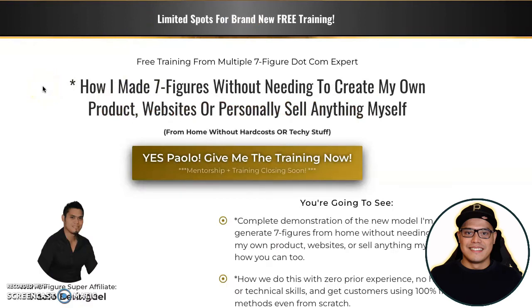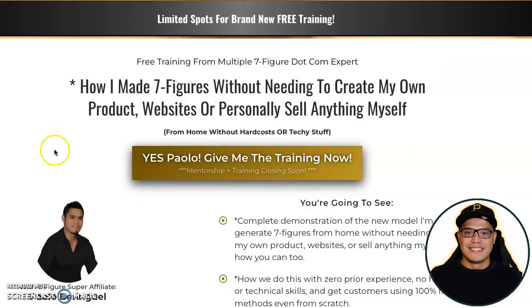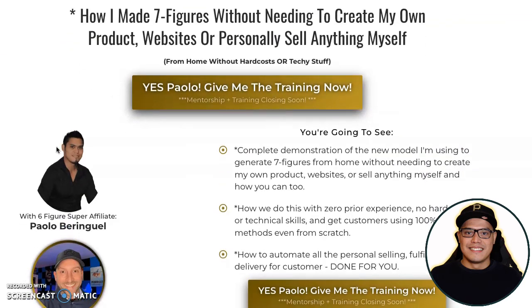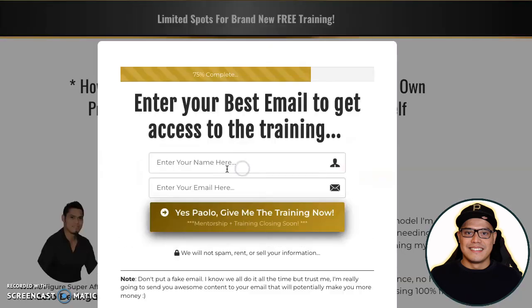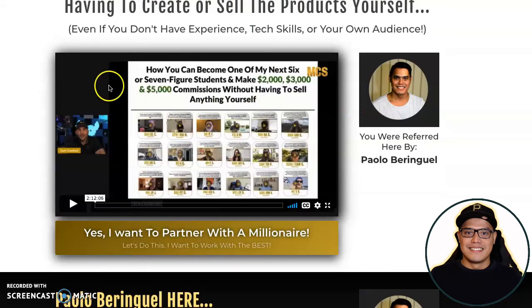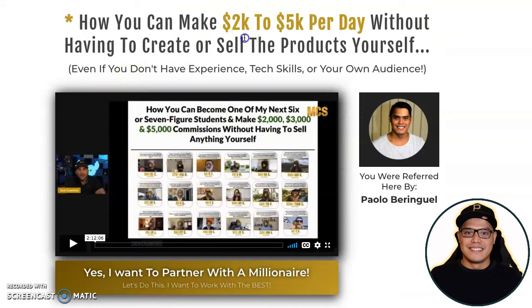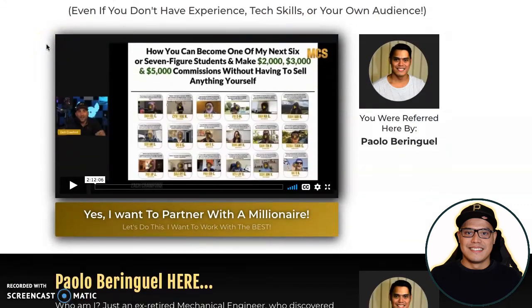I will put the link in the description so you can check this out. The only way to join the Facebook group and get the free training is to be invited by a member and affiliate — I'll put my link in the description. When you go to that page, click the button, follow the steps, join the Facebook group, and open the email I'll send you so you can watch the free training on how to make $2,000 to $5,000 per day.